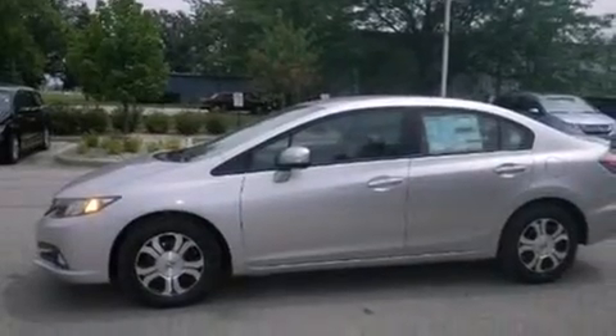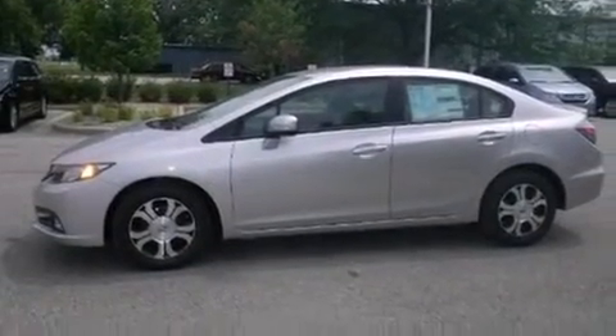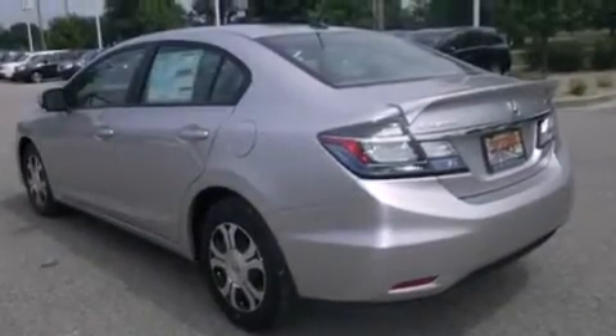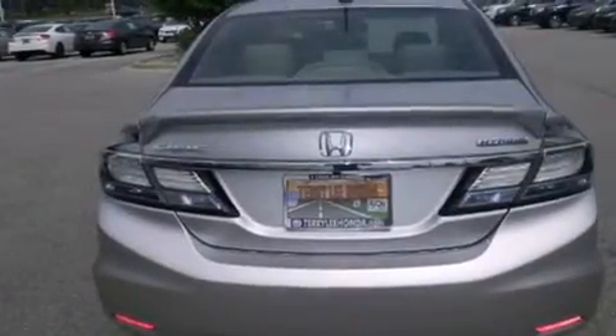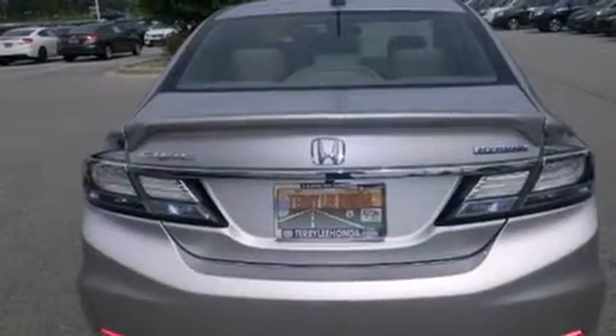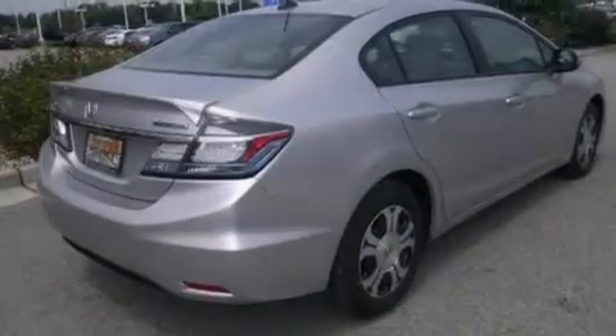Features include a navigation system, Bluetooth cell phone integration, a parking camera, leather seats, side curtain airbags, air conditioning with automatic climate control, cruise control, full power accessories, and a rear spoiler.